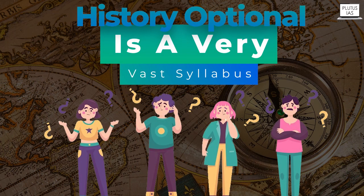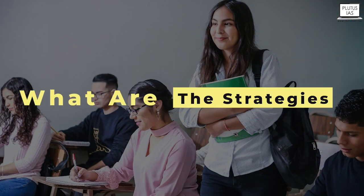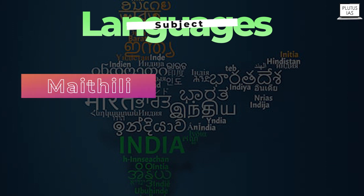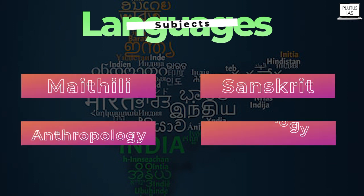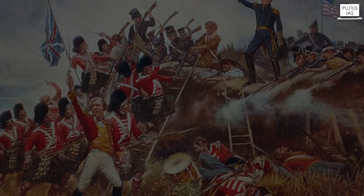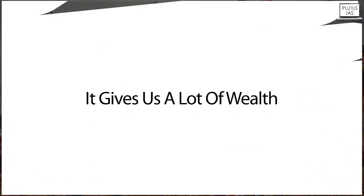Students are often confused that history optional has a very vast syllabus, and they wonder how to prepare the subject and what strategies they should follow. Basically, this is not entirely a correct conception. Yes, history is vast compared to other subjects like Sanskrit, anthropology, and sociology, but in comparison to those subjects, history does give us a lot of wealth in terms of knowledge.